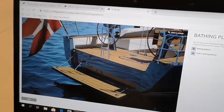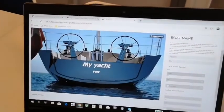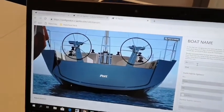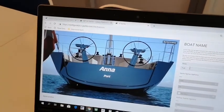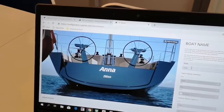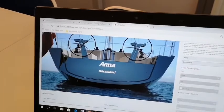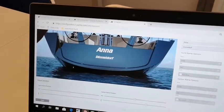What we want to achieve is that the customer can start dreaming at home while configuring the new yacht. One of the things that's important is to personalize the yacht — so let's say we are here building Anna. And since we are in Düsseldorf, we would just write that. You can choose all kinds of typings here to make it as personal as you want.